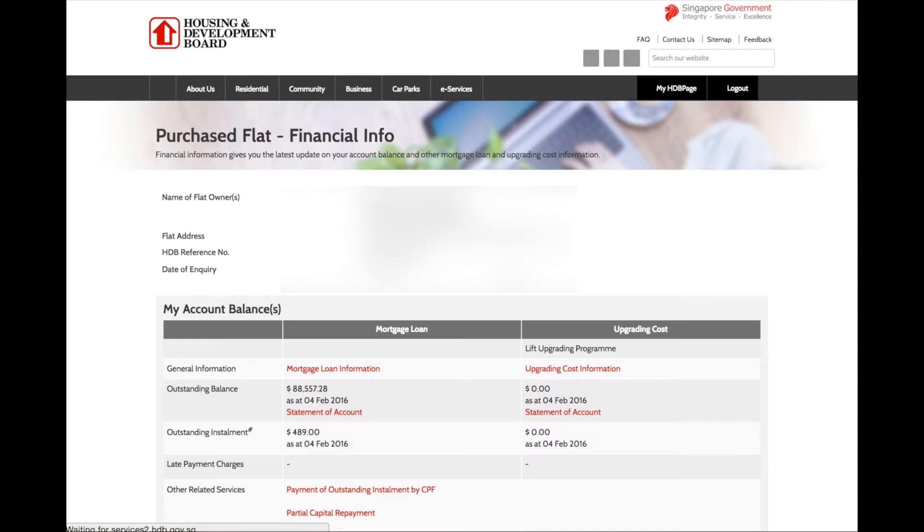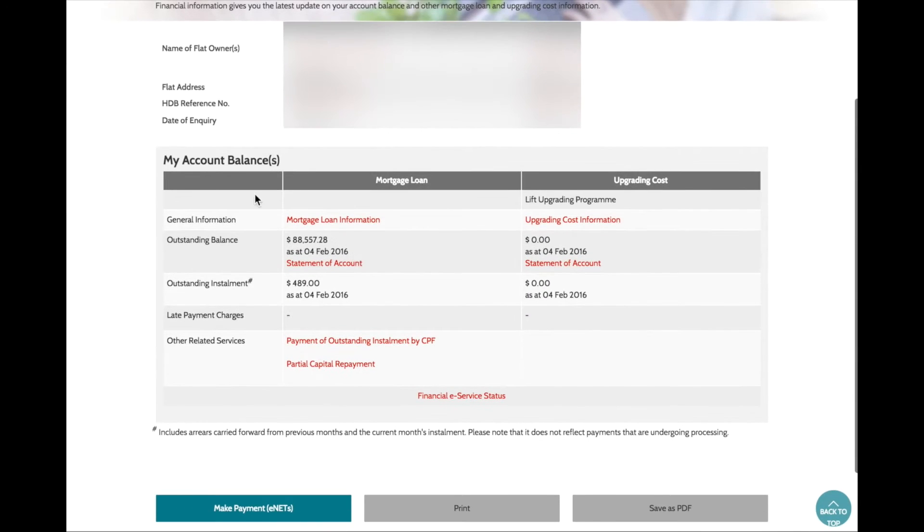Check out your financial info. Here, you will be able to see your outstanding balance of your HDB mortgage. Write this number down.